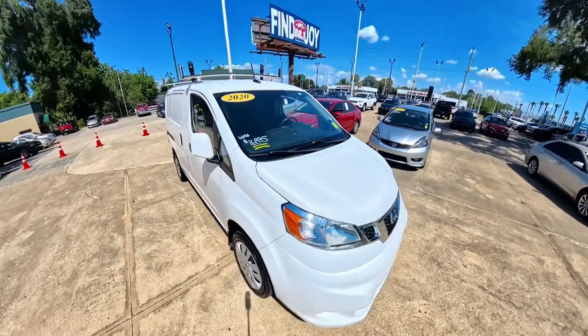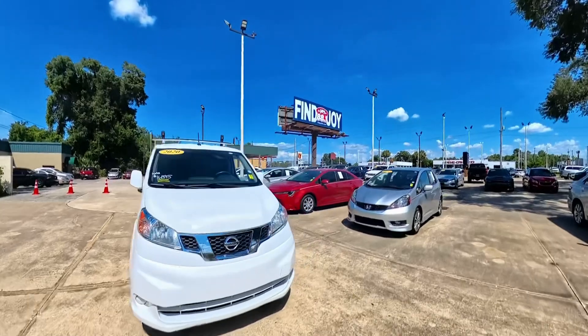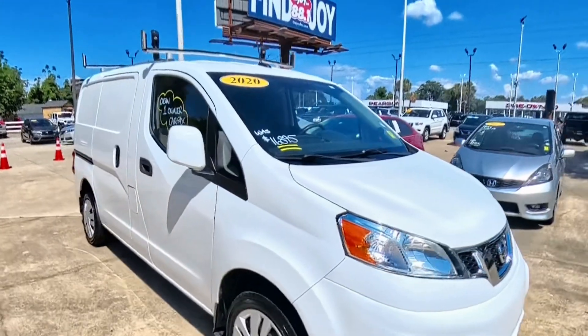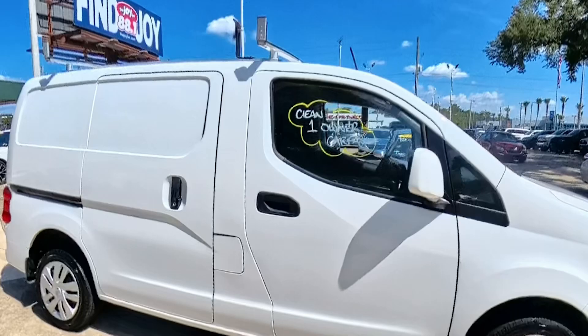Hello, this is Chris at Prestes Auto Sales in Ocala, taking a quick couple moments to introduce you to another fresh arrival. This is a 2020 Nissan NV200 cargo van.